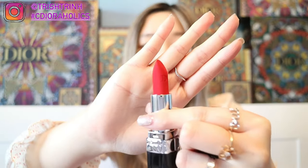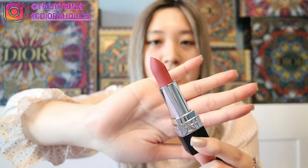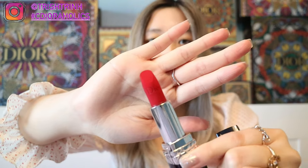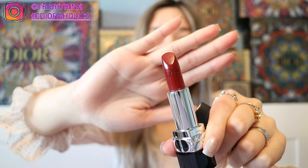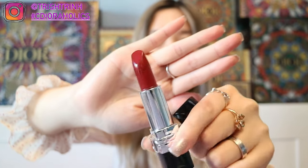The colors included are: 999 Velvet — the same one as the sample — which is the classic red. Next is number 772 in a matte formula; it's a nice mauve color. Then number 760 in the Velvet formula, and number 840 also in the Velvet formula. The last one is number 869 in a satin formula — you can see it's a bit more glossy and sheer.